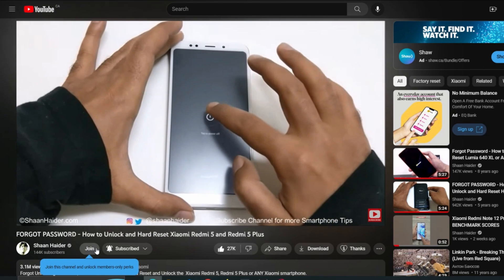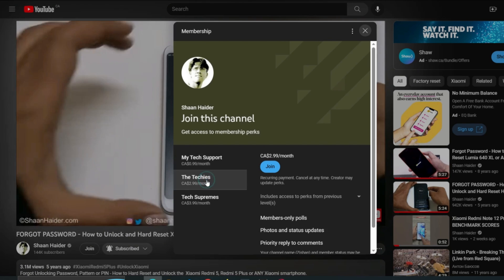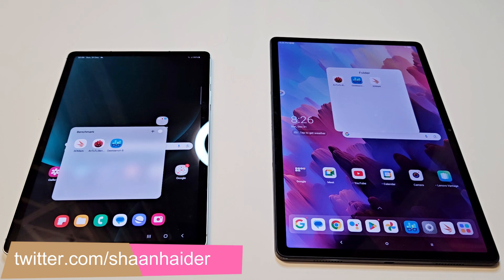But before we start, if you are new to this channel then do not forget to hit the subscribe button and press the bell icon to get notifications for future uploads. So these are the applications we have today on our devices.